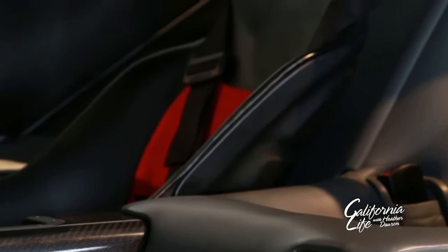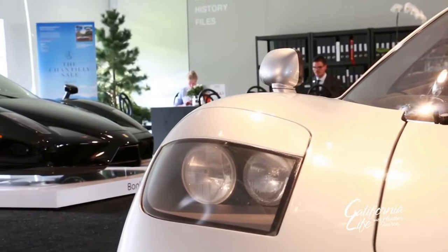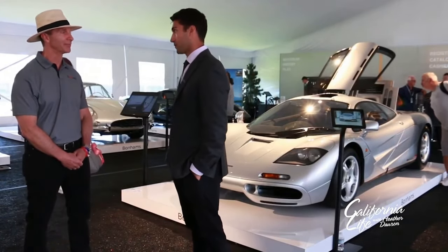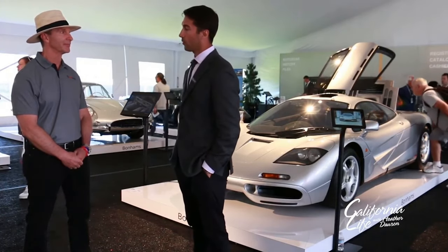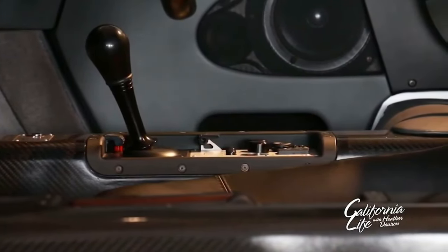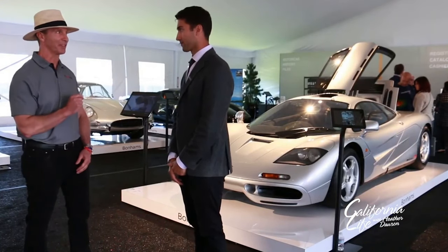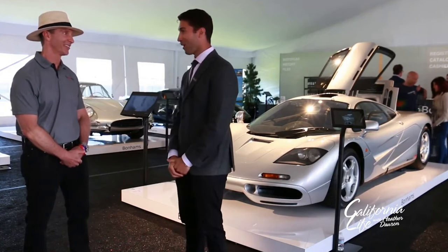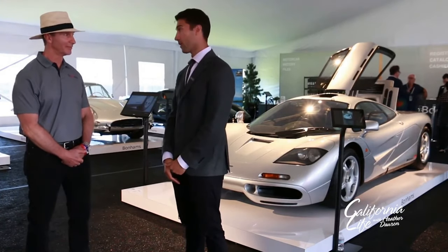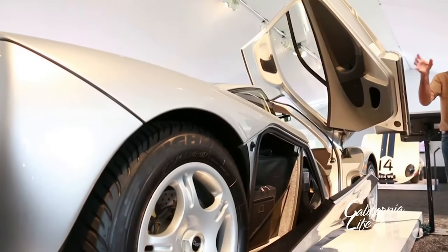Everything is about weight, aerodynamics, and power — it holds true to the ultimate driving machine. As for value, it's very difficult to put a number on a car such as this. A McLaren F1 with this pedigree and history has never publicly been offered before. We certainly hope and expect it to exceed the previous record of $13,750,000. It checks off all the right boxes — it's what a lot of people consider a blue-chip car.